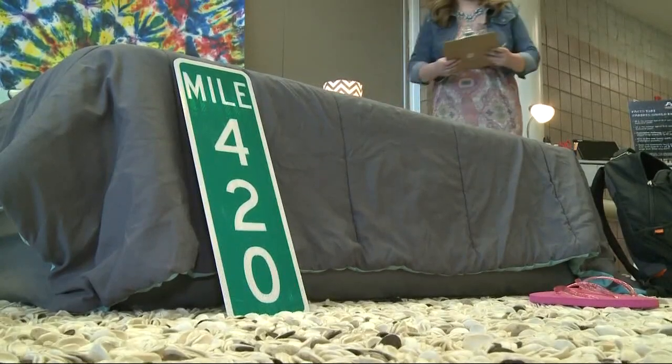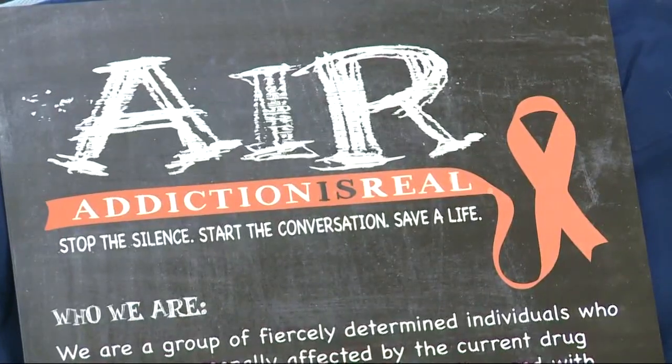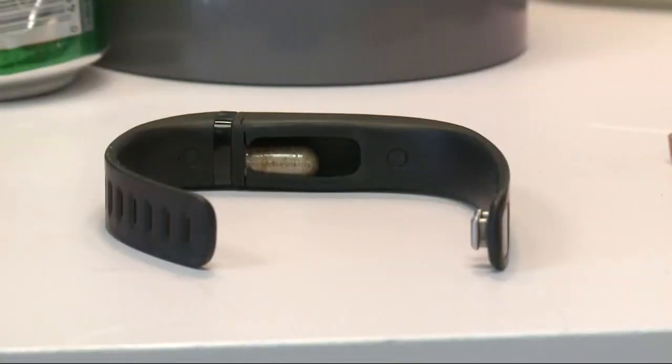Organizers say everyone who goes through the exhibit learns something, and Gailey is no exception. Letting your kids know that you can talk to them and communicate with them, that it can be an open conversation. Research shows that kids who talk with their parents from a young age about the dangers of drugs are 50% less likely to use drugs, so parents can have a huge impact on the choices that their kids make.